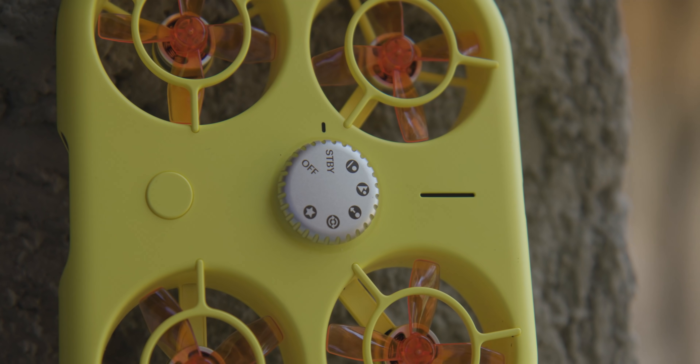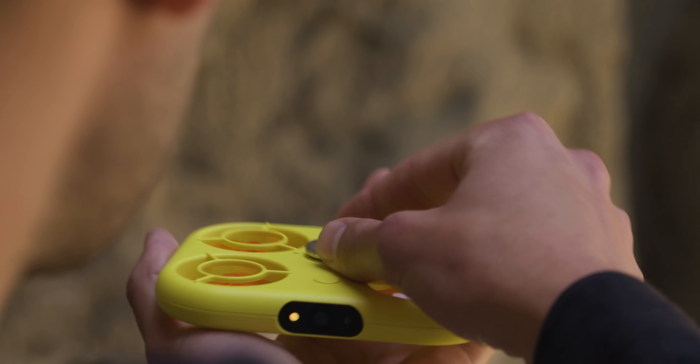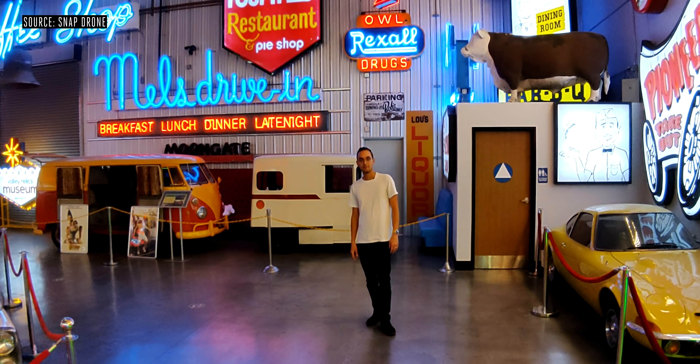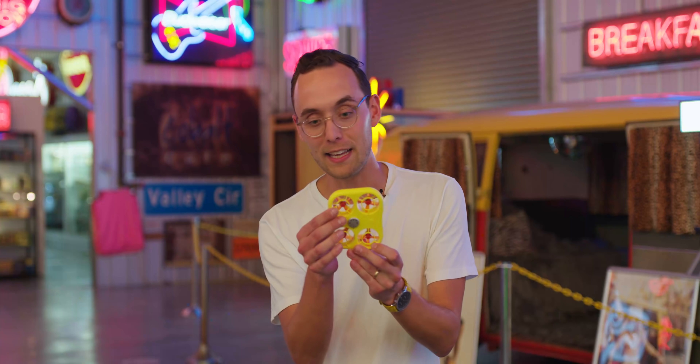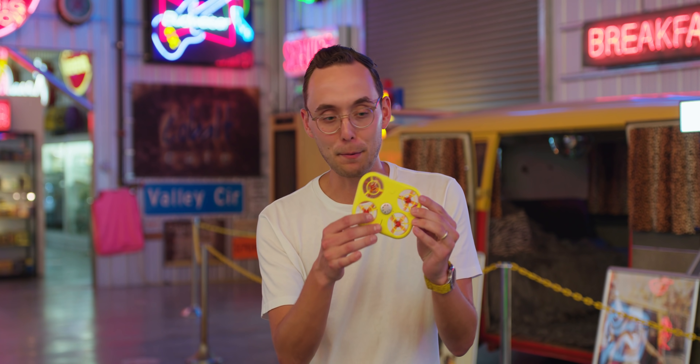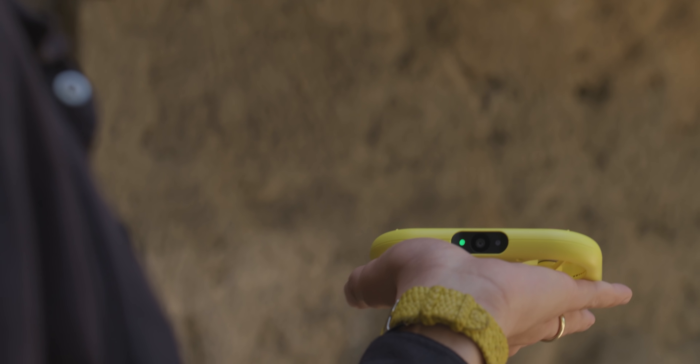I think the main thing Snap cracked here is just approachability. I've tried a handful of other drones ranging from the lower end to the very high end, and they're all just not something a normal person would easily be able to understand and use confidently. This is the opposite. This thing is just as safe and easy to use as you could imagine — everything down to the way it's designed, where you literally can't really have your fingers touched by the propellers. It's so light, it just comes up from your hand. That alone makes it way more approachable than any kind of drone flying camera I've seen.